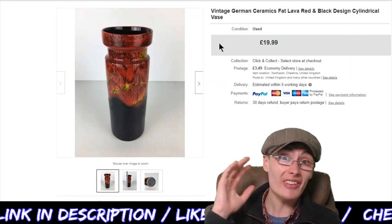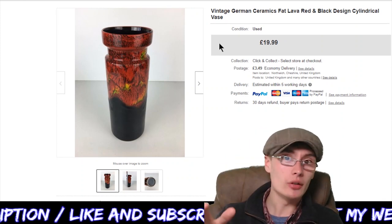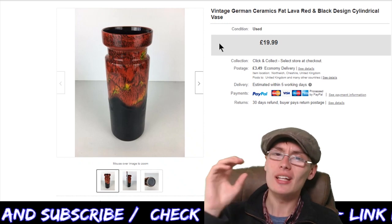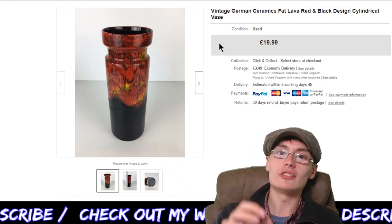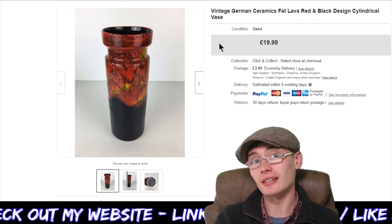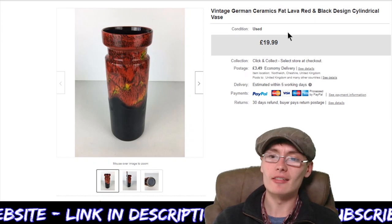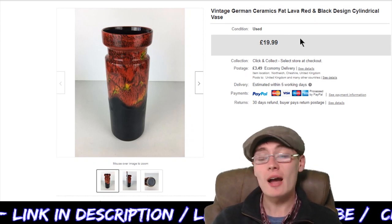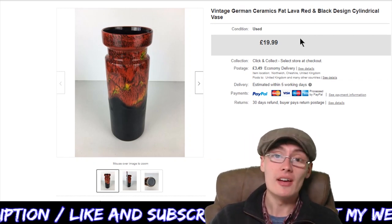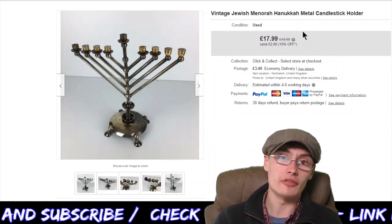I never get it right with fat lava — I either go too high and it never sells, or I get a decent piece and shoot myself in the foot by a fiver. Sometimes it's better not just to go off raw data; it's worth adding a bit of gut instinct as well. Still, I got it for £2.50, so there's a decent profit in there and it went fast — you can't really complain. But it is a bit annoying knowing I probably could have got an extra five or so.